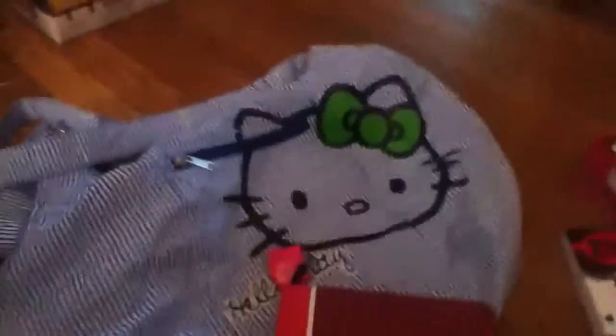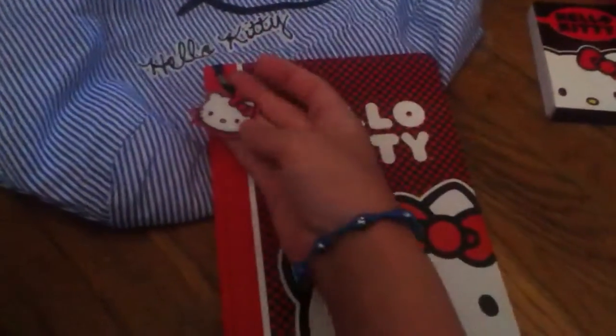Next, I got this Hello Kitty notebook. The pages look like this, and then there's this.